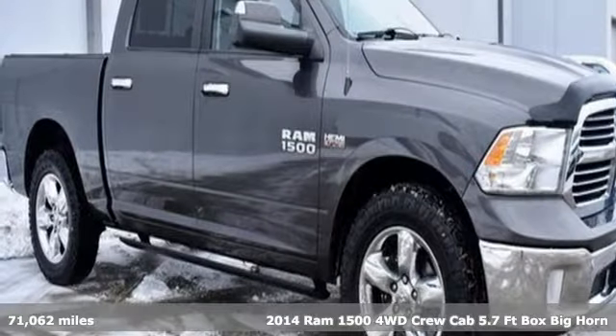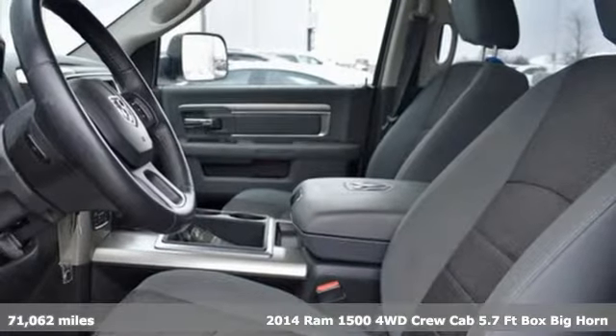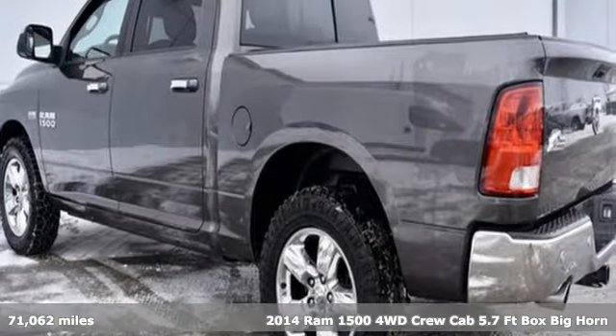Here's a 2014 Ram 1500, engineered to get things done, engineered to be a Ram. And with features like these, every drive's a pleasure.